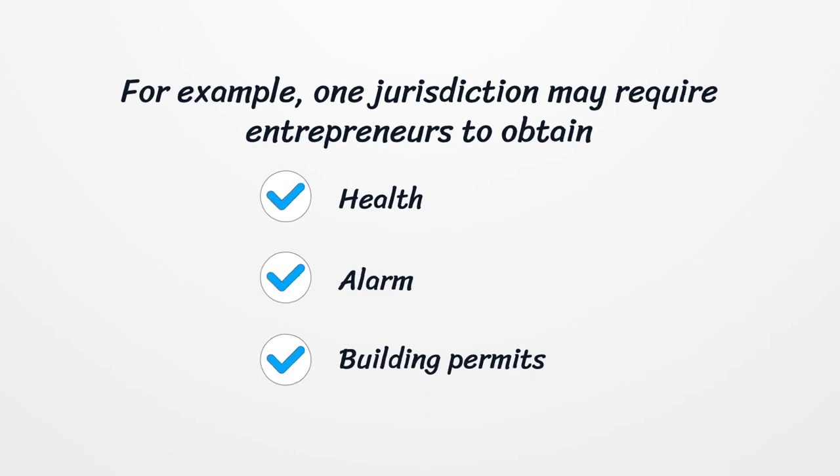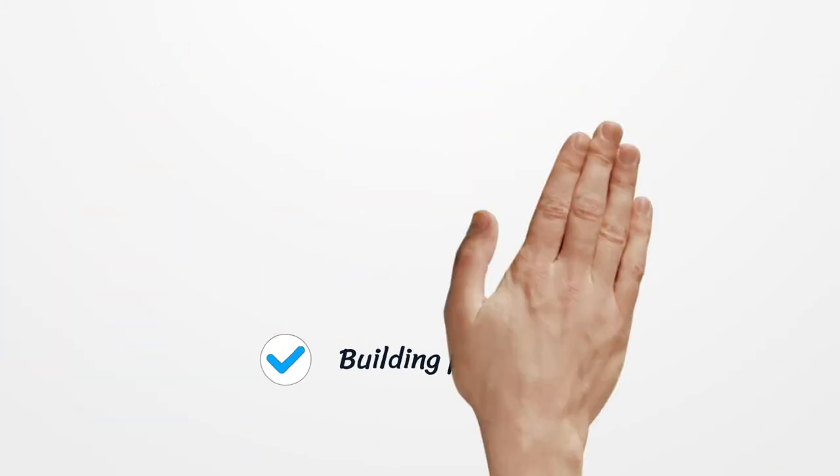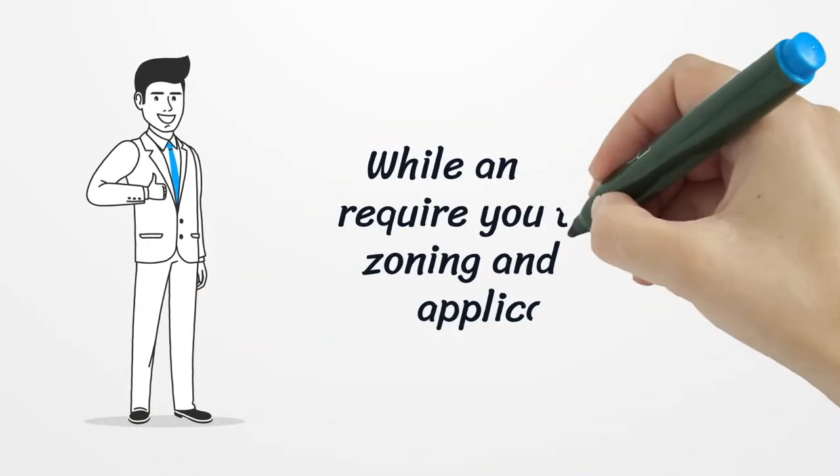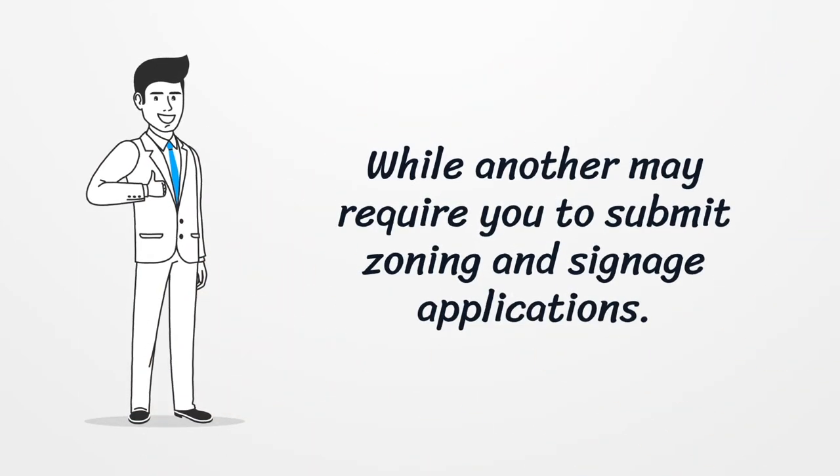For example, one jurisdiction may require entrepreneurs to obtain health, alarm, and/or building permits, while another may require you to submit zoning and signage applications.